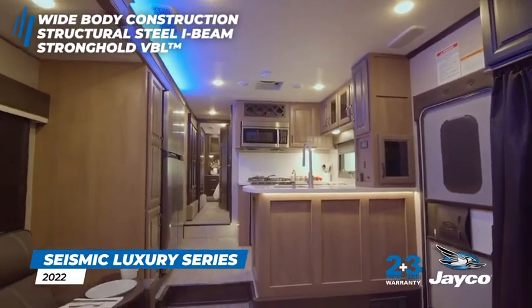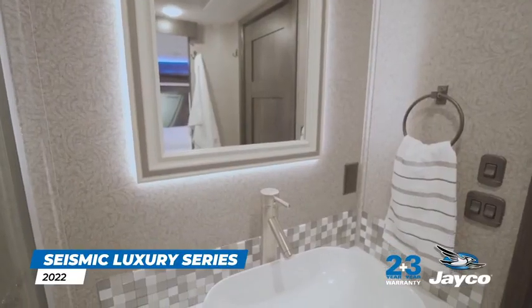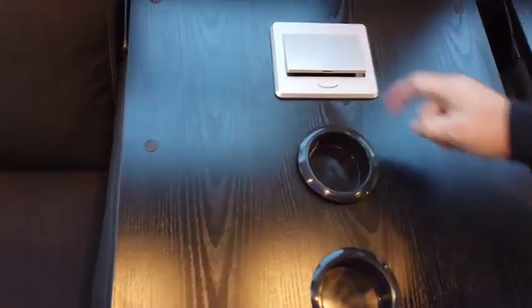Looking at the photos and videos, you'd think you were seeing a high-end apartment. Owners have access to several balconies, a kitchen, a large bathroom, and rooms for rest and sleep. There's also a storage area for various loads. Depending on the version, the trailer accommodates from seven to ten people — you could practically open a mini motel in this motorhome.